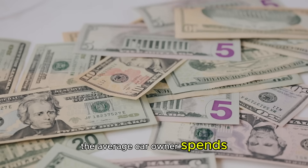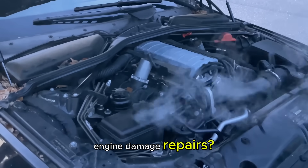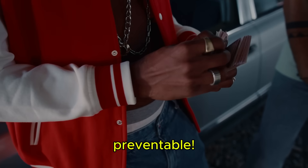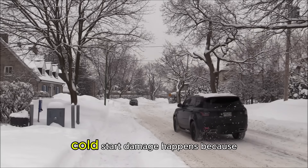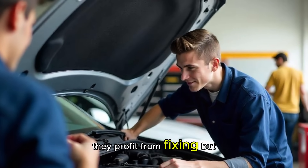Did you know that the average car owner spends over $3,000 on cold start engine damage repairs? The crazy part is that up to 80% of these repairs are completely preventable. Mechanics won't tell you this, but most cold start damage happens because of simple mistakes they profit from fixing.